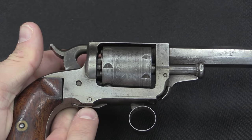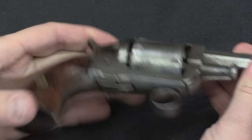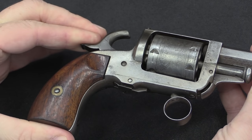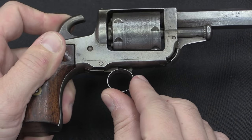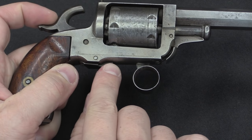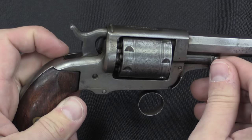The firing mechanism then is actually quite simple. There's a sear that pivots — when you cock the hammer you can see it moving. The ring trigger itself sits on this surface, and when you pull it back the rest of the way it just pushes the sear up. So you can do that by hand if you want — push that up and it drops the hammer.